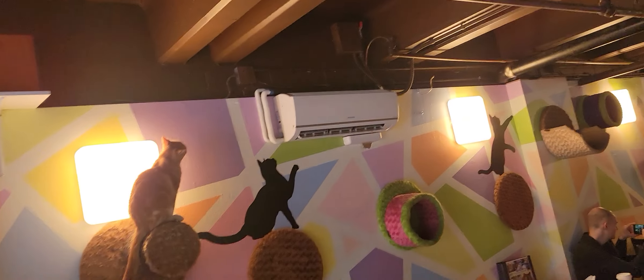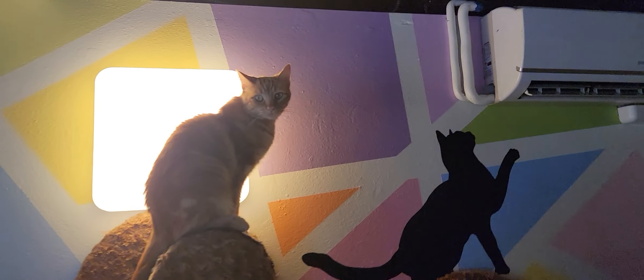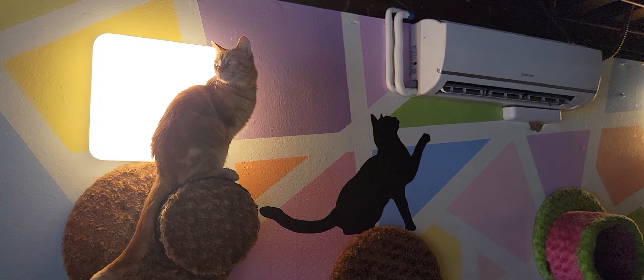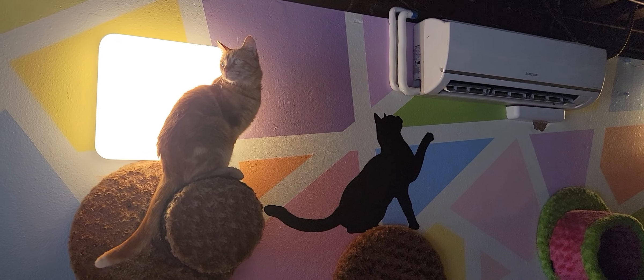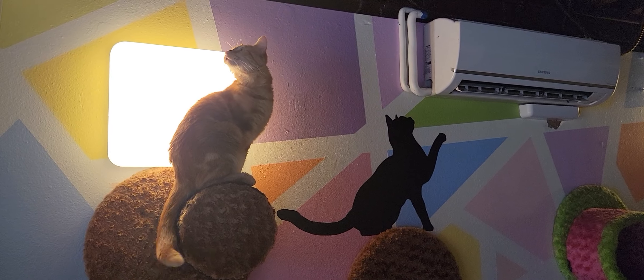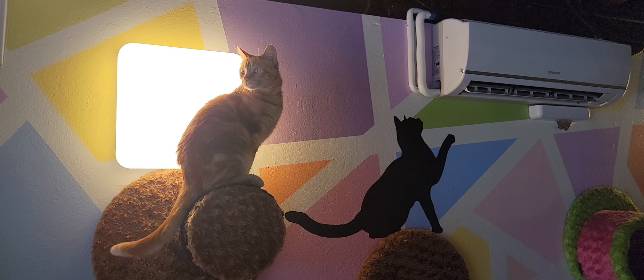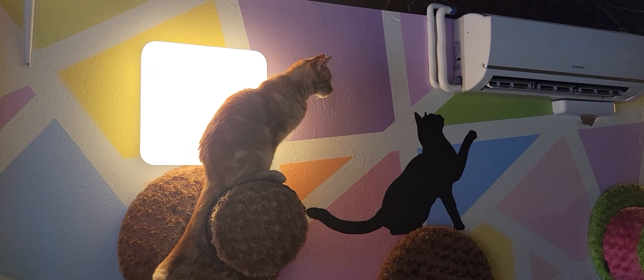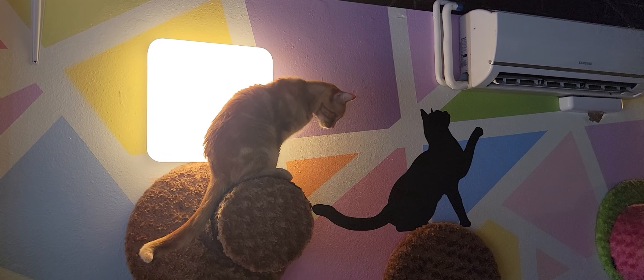Coming around, we have Scarlet investigating things up high. There she is, kind of almost imitating the silhouette over there. Scarlet is about a year old. She's been here for about a week — super playful and friendly, and she likes to get up high. You may see her walking on some of the exposed pipes around here if you catch her at the right time. So that's Scarlet.